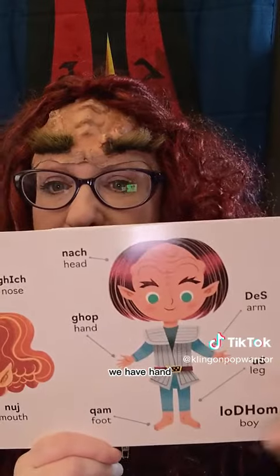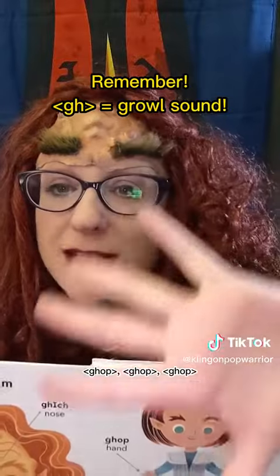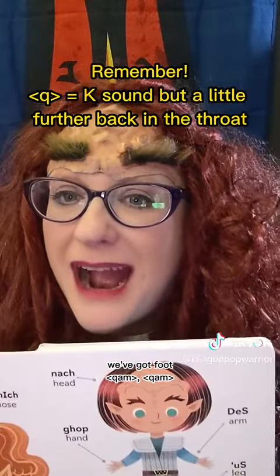We have hand: rop. Rop. Hand. We've got foot: qam. Qam.